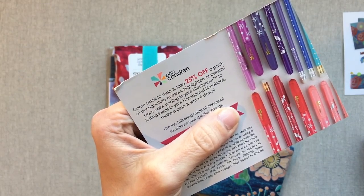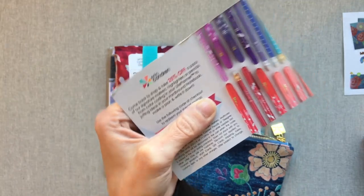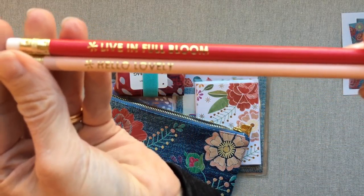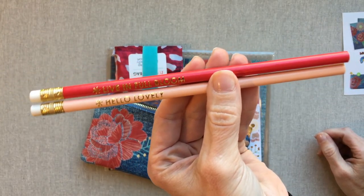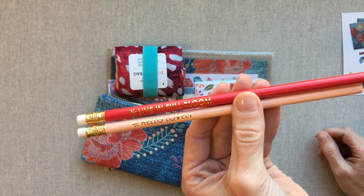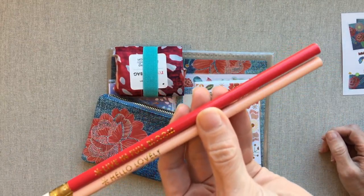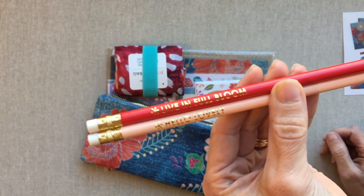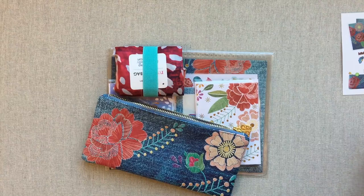It has a gold pull and it's not easy to unzip — maybe because this card was stuck in it. Inside there's a card: you can get 25% off a pack of their signature markers, highlighters, or pencils. They give you two pencils in here — a pinkish one that says 'Hello, Lovely' and a red one that says 'Live in Full Bloom.' Those are cute. I actually do use real number two pencils a lot because I homeschool my son, though he's been using friction pens even more because they don't leave eraser bits. I'm kind of a pencil snob — I really like the Tombow Mono — and usually the pretty pencils don't write the same and don't have the same type of lead.